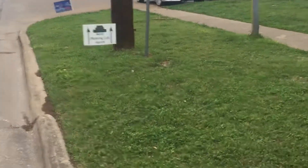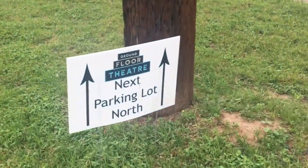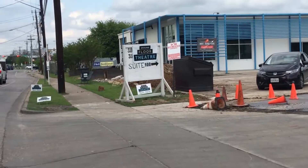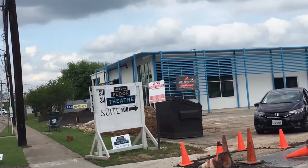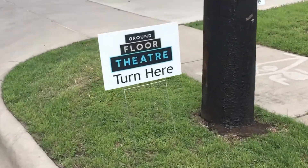Look for these little signs — we've placed them all over the place. There are signs that say "next parking lot north," and it might actually be several parking lots north. When you get here, look for this sign which has our logo on it. You'll see two different logos — this is our new logo — and also little signs that say "turn here," "turn here for God's sakes," "turn here."